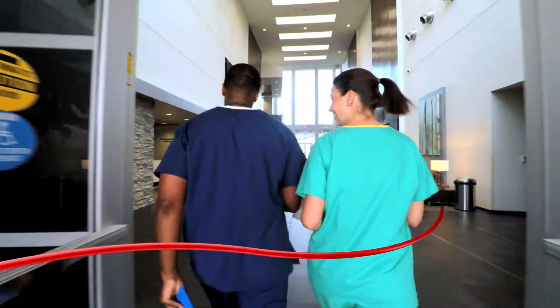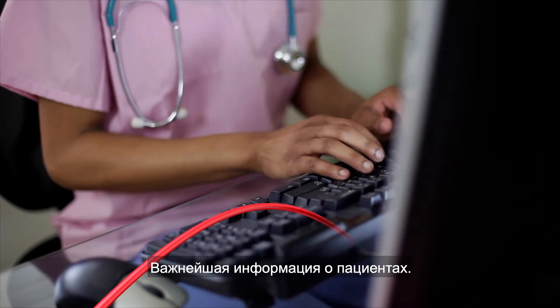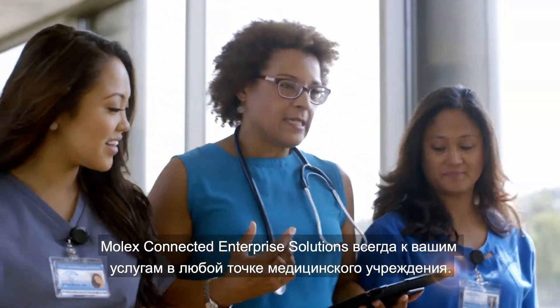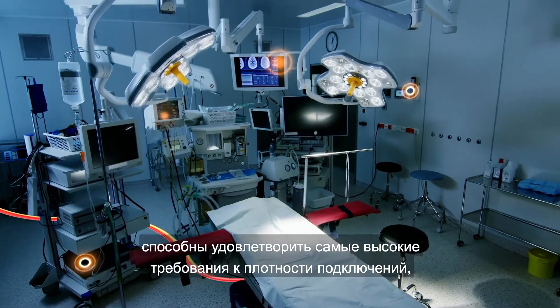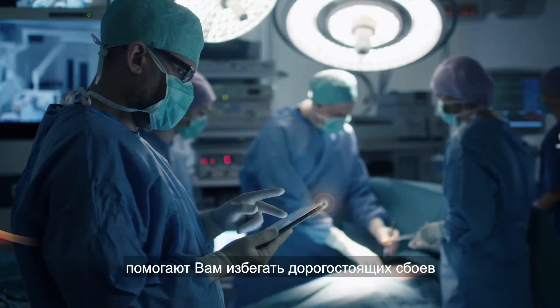Building security, building management system technologies, critical patient data at every touchpoint throughout your healthcare facility — Molex Connected Enterprise Solutions. Our reliable, high-performance solutions support even the most high-density applications you rely on every day.